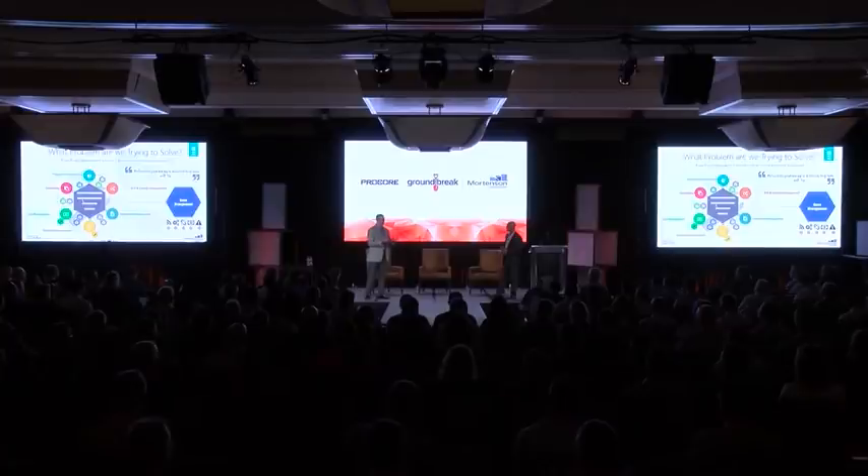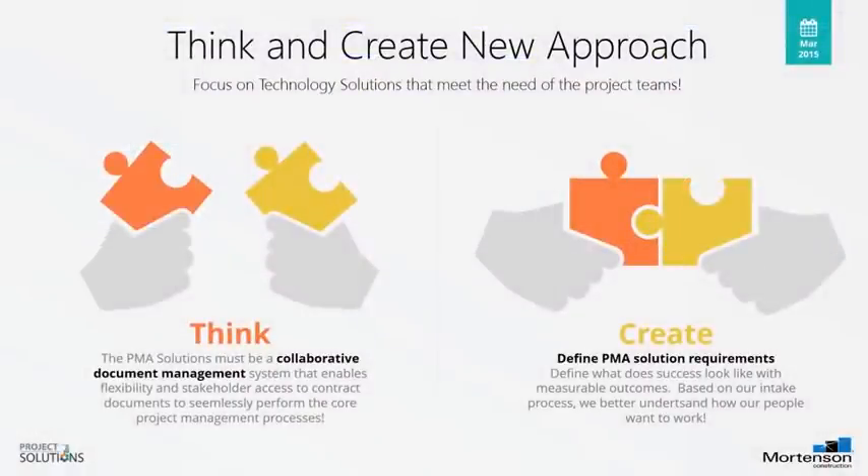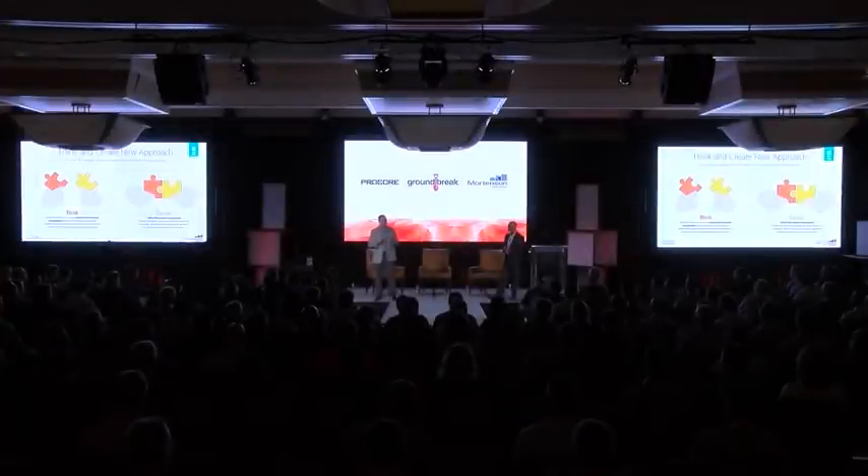That was part of the dawn of us starting to think we needed to look at different solutions and create a new approach. That new approach used lean methodologies — asking what do you need, rather than sitting in a room deciding what we think they need at the job site. By asking those questions, we started to really get to the heart of the problem.